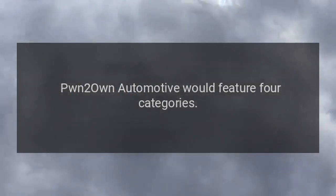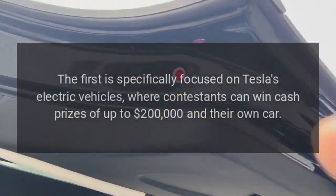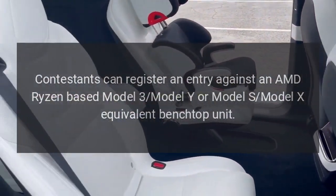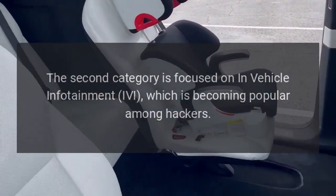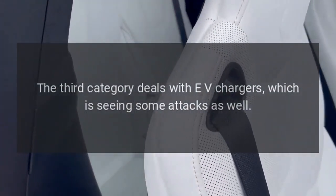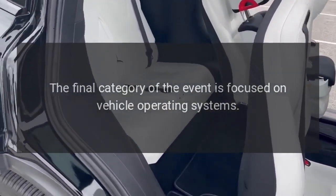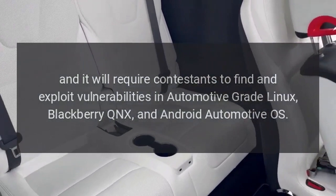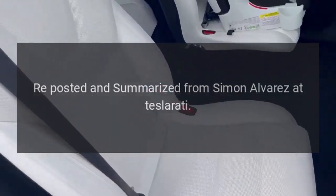Pwn2Own automotive would feature four categories. The first is specifically focused on Tesla's electric vehicles, where contestants can win cash prizes of up to $200,000 and their own car, with entries against an AMD Ryzen-based Model 3, Model Y, or Model S/Model X equivalent benchtop unit. The second category is focused on in-vehicle infotainment (IVI), which is becoming popular among hackers. The third category deals with EV chargers, and the final category is focused on vehicle operating systems, requiring contestants to find and exploit vulnerabilities in automotive-grade Linux, BlackBerry QNX, and Android Automotive OS. Reposted and summarized from Simon Alvarez at Teslarati.